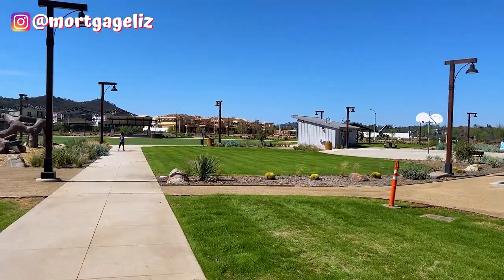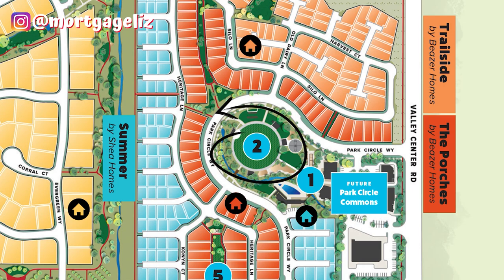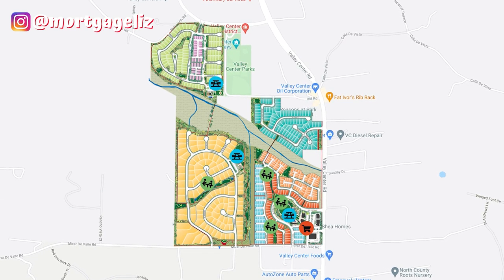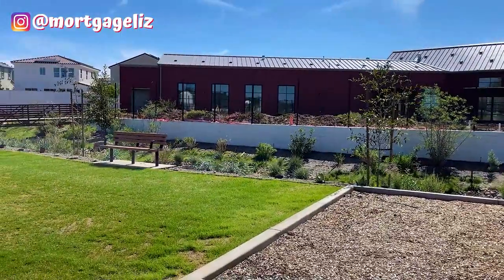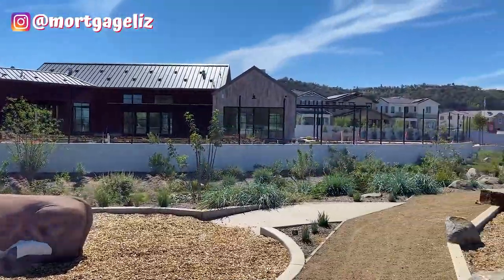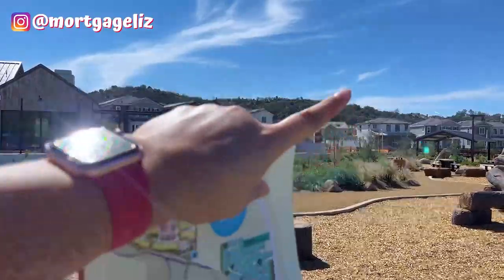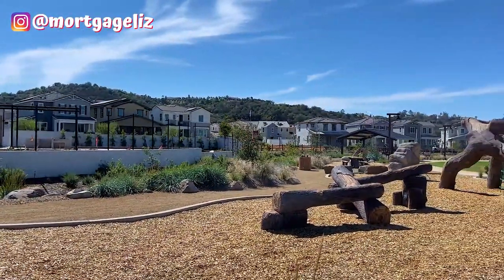Here we are in the community center, located right in front of the Beezer homes — specifically the Porches, with the Trailside right behind it. That's where the pool is going to be located. The homes at the top are the Beezer Porches, and right behind those you'll find the Trailside homes, which are also from Beezer.